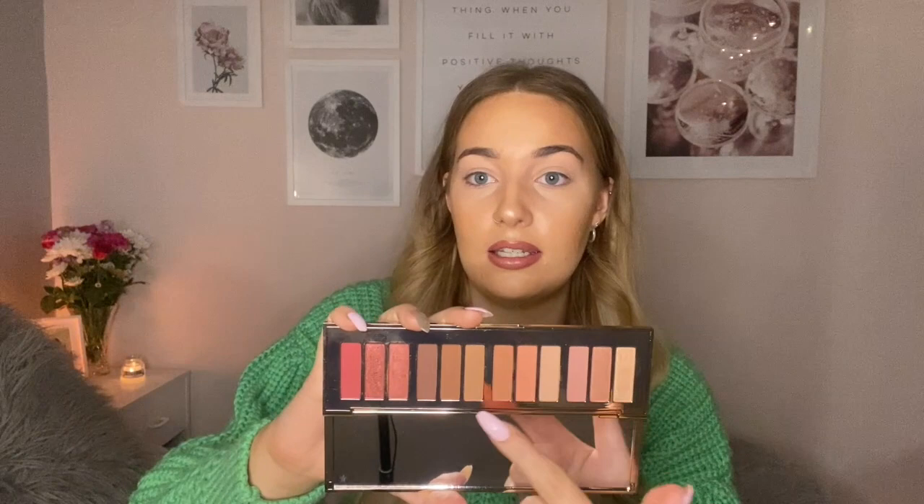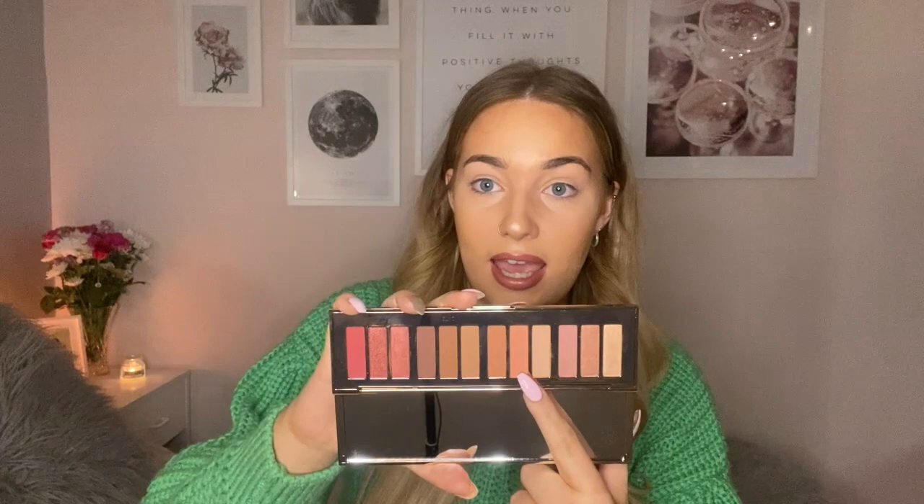You also get a little Charlotte Tilbury card and a little plastic instruction card which tells you what to do — it's their prime, enhance, smoke method for really easy eye looks, which is good to have in there. The palette inside is all gold and it's split into three looks: day, desk, date, and dream.